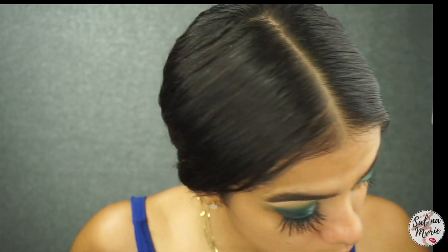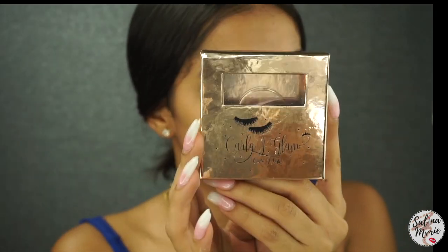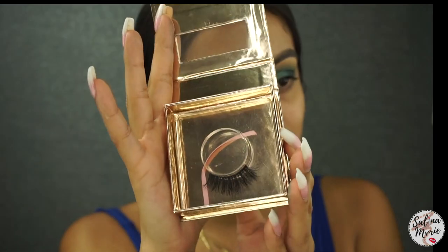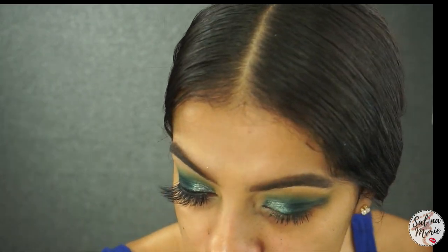Next we're going in with some lashes. The lashes I'm using today are my Carla J Glam lashes. I know this packaging looks a little rough, but these are the lashes I'm wearing. We're going in with the style Penelope. I love these. I've actually had these lashes for a long time — almost going on a year.